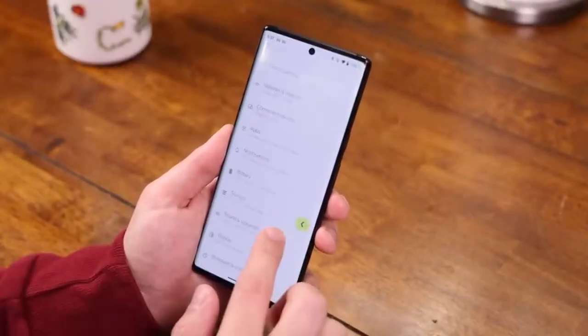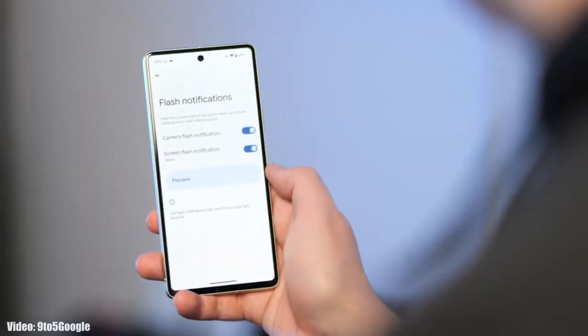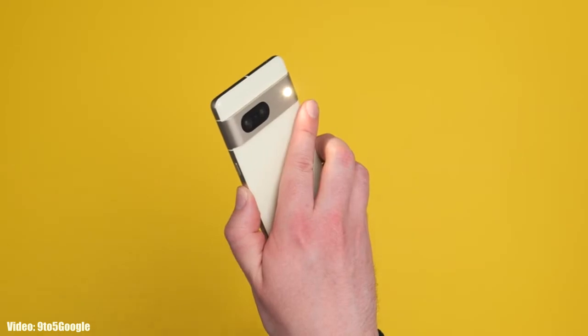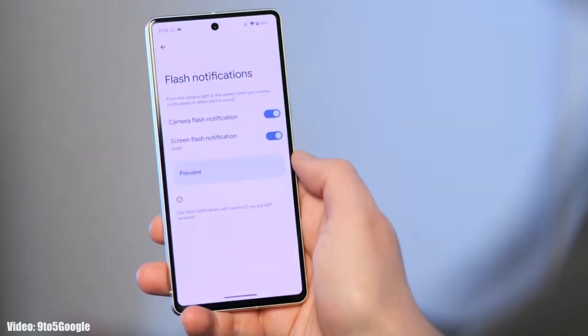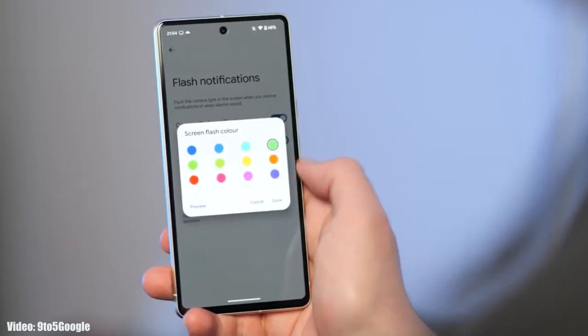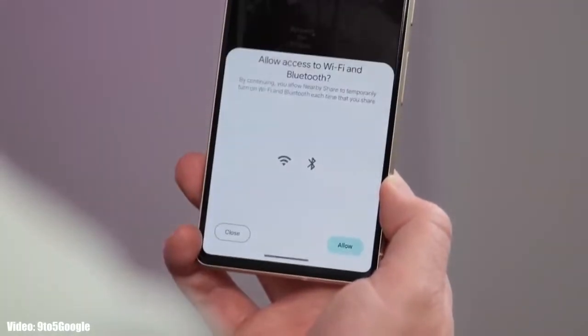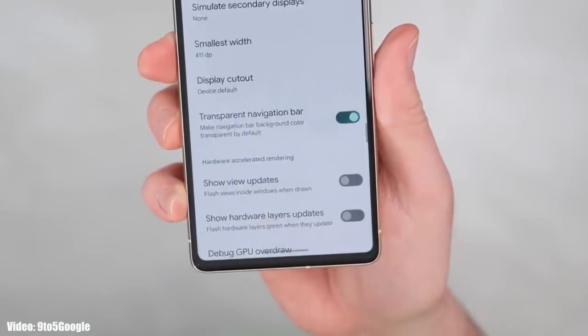You will be able to see which page will show up before completely going back. There are also flash notifications — whenever you get a notification, your smartphone's flash will flicker. You can also use screen flash notifications to get notified with a color of your choice flickering on your screen. Additionally, there is a delegated Nearby Share option in the share menu, and the navigation bar at the bottom will be transparent, showing the content behind it.